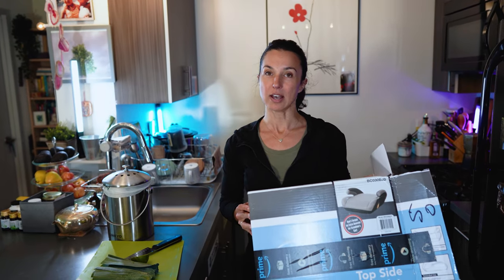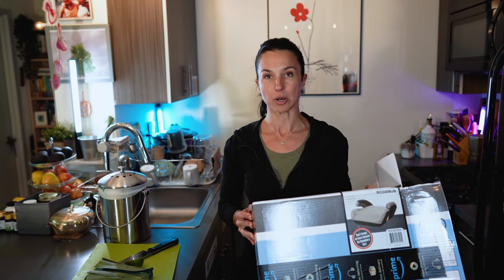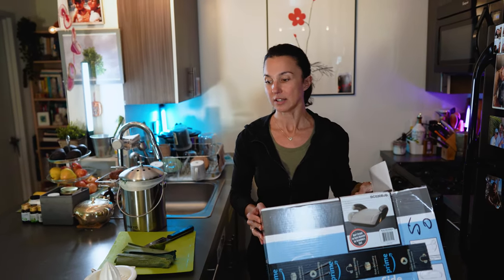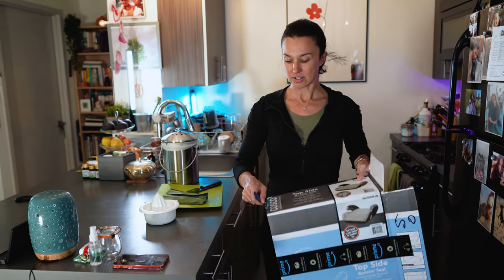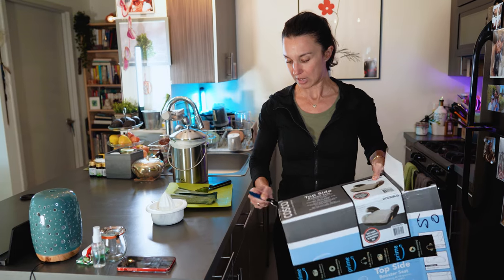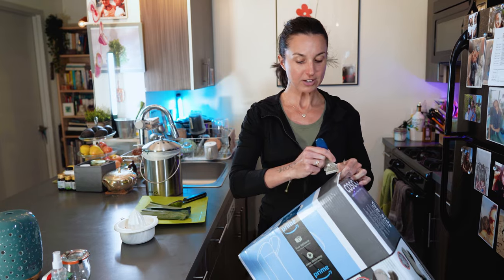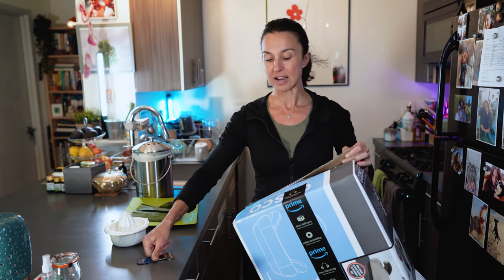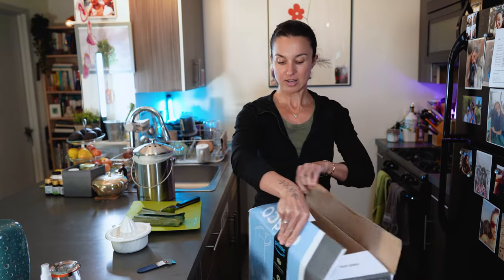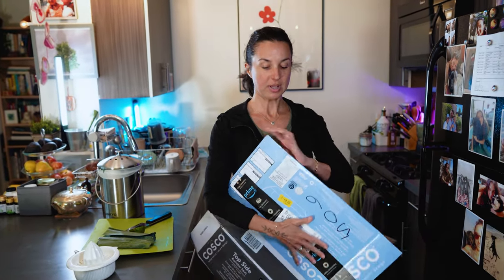If you have a box, please flatten it to help the maintenance crew do their job fast and efficiently. I'm going to take the little tape off — it takes two seconds to flatten your box. This way the maintenance staff can stack their boxes and tie them up. That's what the city wants: they want their boxes flat.